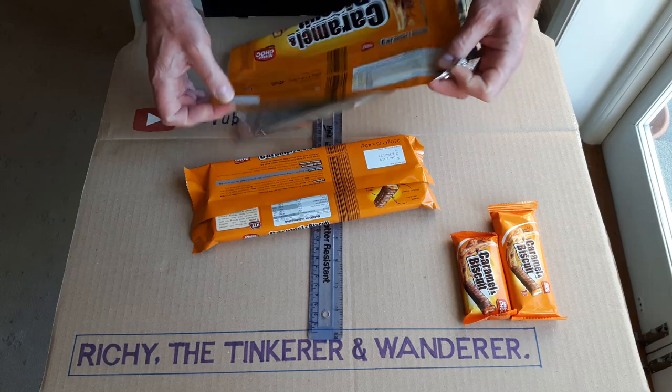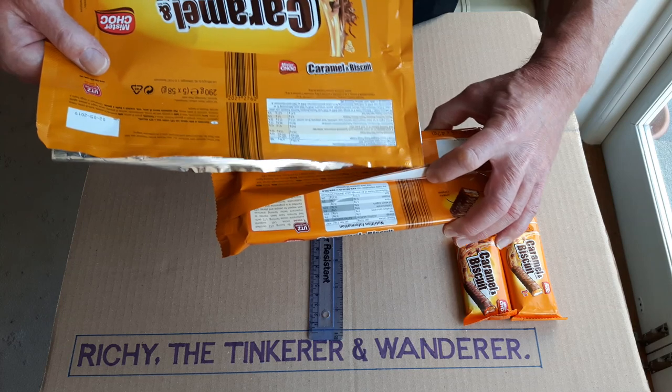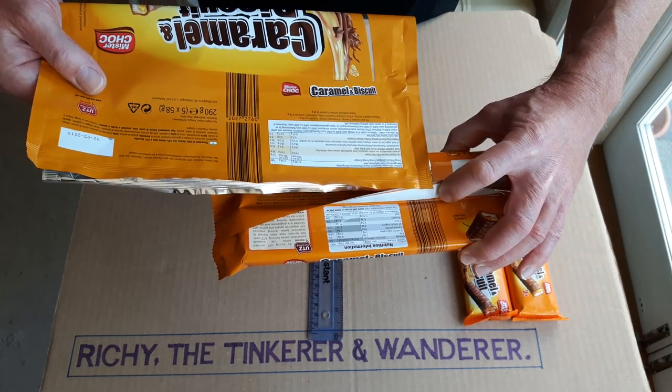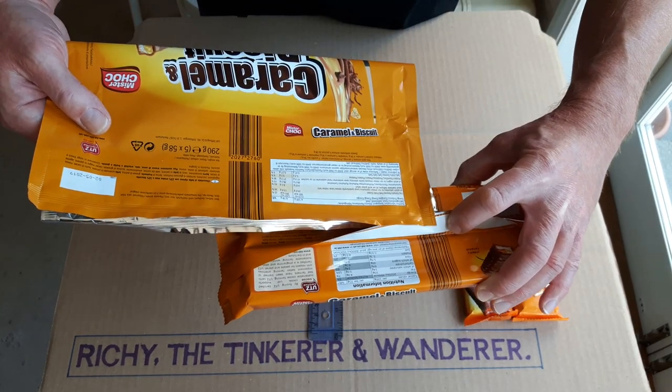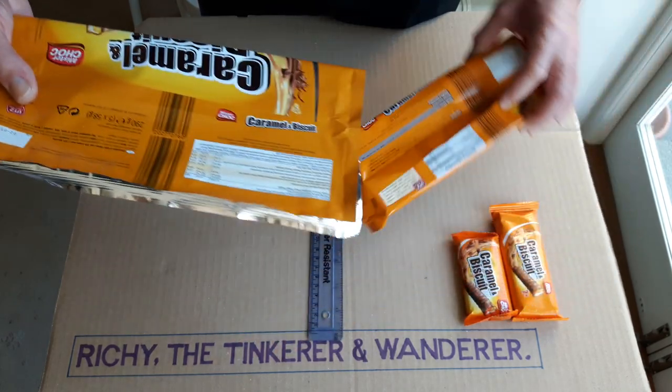If you look at the nutrition information, they've got like a couple of grams less fat, a couple of grams less sugar, and slightly less salt and slightly less fibre. So obviously they don't taste quite as nice.